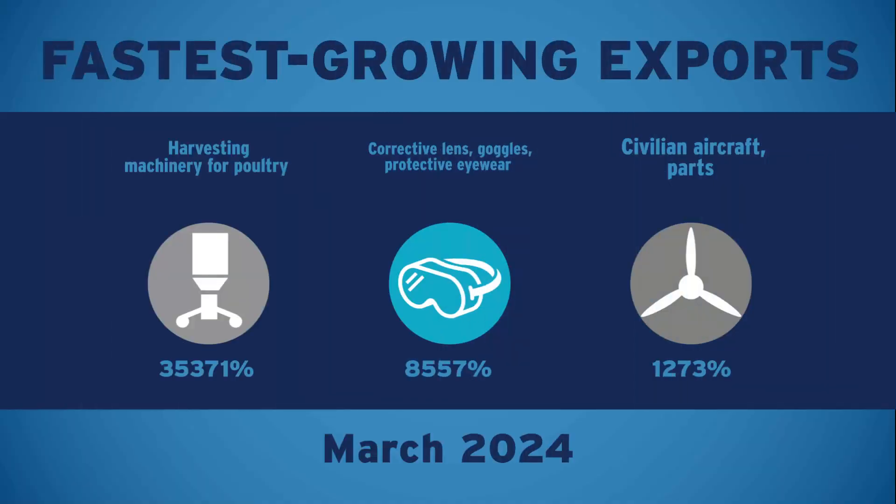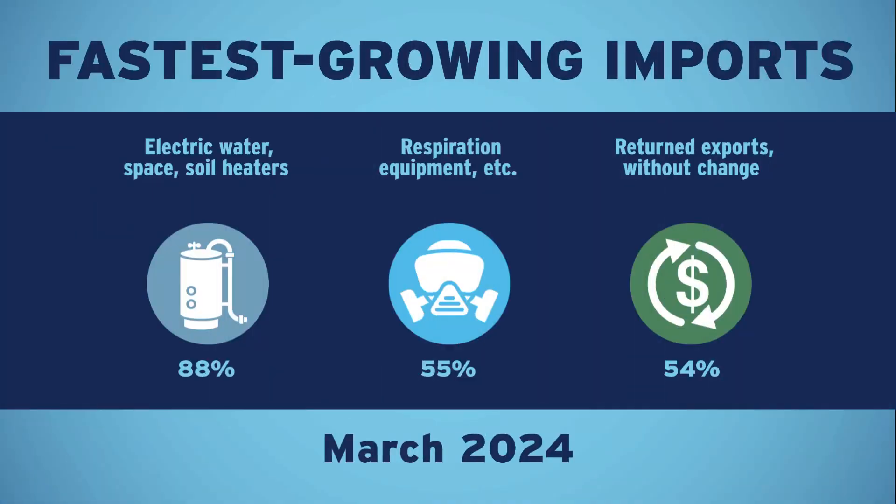Take a look at what's trending. Here are the fastest-growing exports in the current month. Here are your fastest-growing imports in the current month.